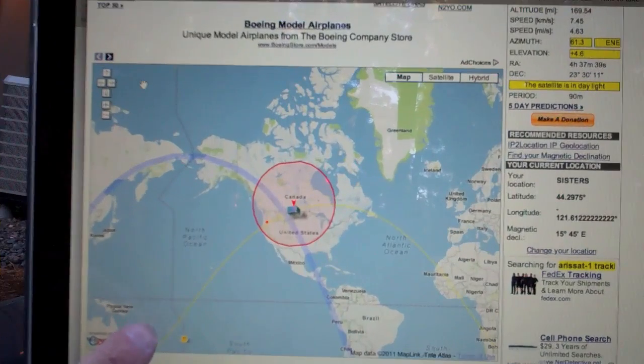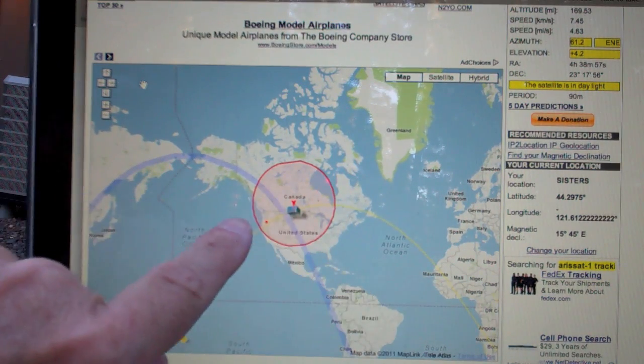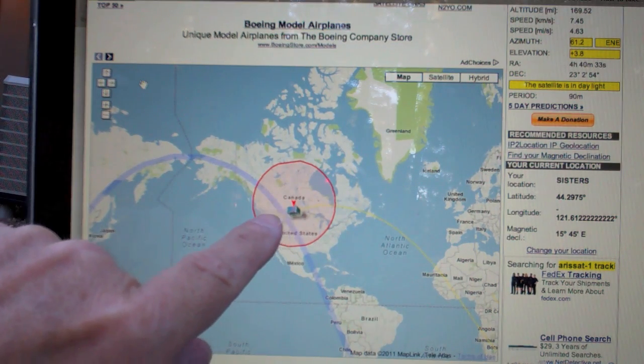You can see the satellite track as it's flying across North America, and we are just at the tail end of the footprint and I have effectively lost the signal. Well, that was a cool pass, and it's always fun listening in. For those of you that are amateur radio operators, what a great opportunity to participate in.